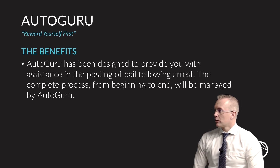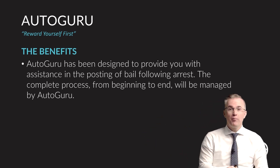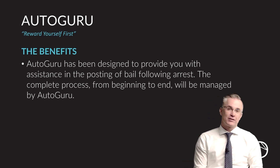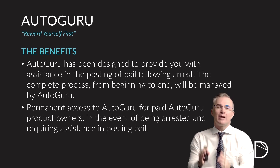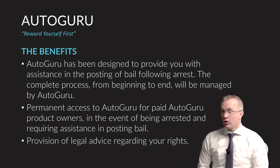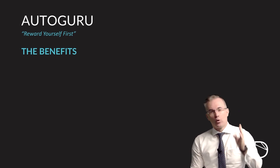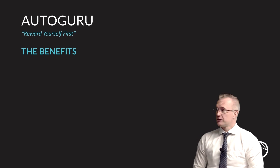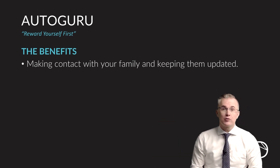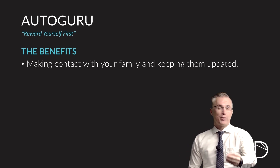Autoguru is designed to provide you with assistance in posting bail following your arrest, and they will handle the complete process from beginning to end — managing you, the courts, and the jails in this regard. Permanent access to Autoguru, if you're a paid product owner, means they will be there when you need them. Provision of legal advice will be on hand for you all the time with regard to your rights when you are arrested. They will also make contact with your family or guardians if necessary, and keep them up to date with regard to the bail process and what's happening with you.